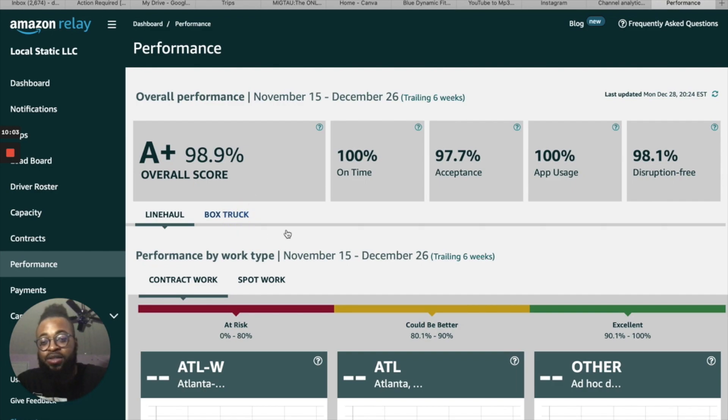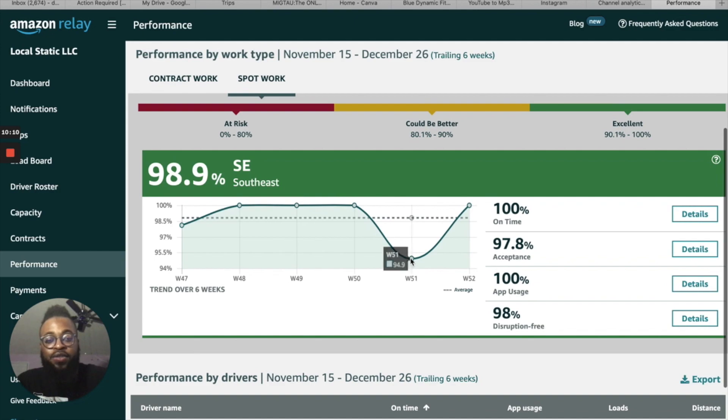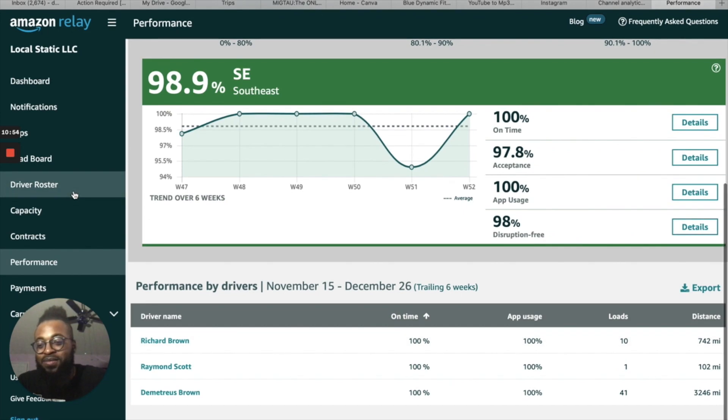I'm going to click on Box Truck and then Spot Work. As you can see, the last week I had my score was 94.9% due to some things that happened — that week is going to fall off. This week was 98.1%, and the last three weeks before that we were at 100%. In the past six weeks we've done 52 trips — that's a lot of trips.